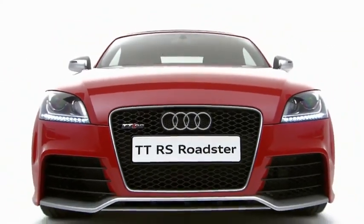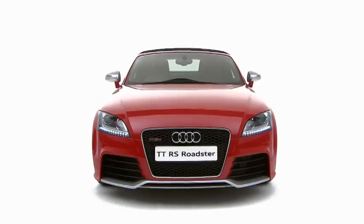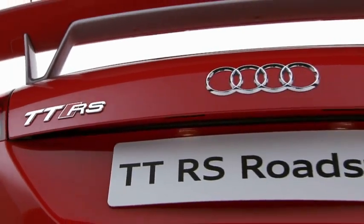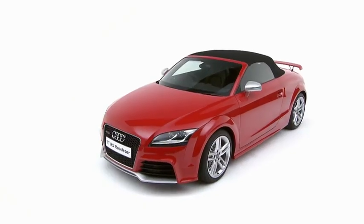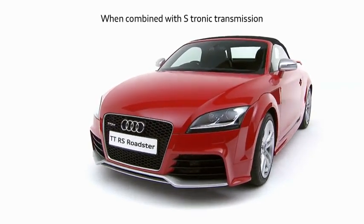In designing the TTRS, Audi have created the ultimate incarnation of this iconic car. Powered by a 5-cylinder 2.5-litre TFSI engine which develops 340 PS, the TTRS Roadster can accelerate from 0 to 62 miles per hour in just 4.4 seconds.